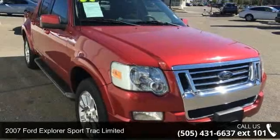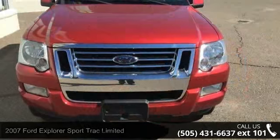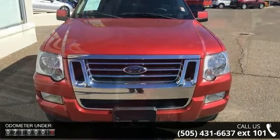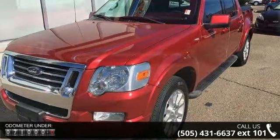Presenting the 2007 Ford Explorer Sport Track Limited. If you are looking for an automobile with great features, look no further. This vehicle comes with a reliable 6-cylinder engine, connected to a smooth-shifting automatic transmission.